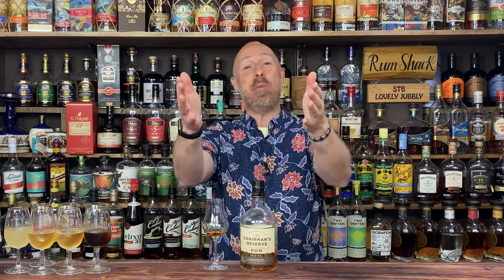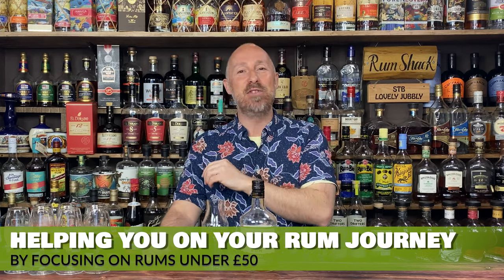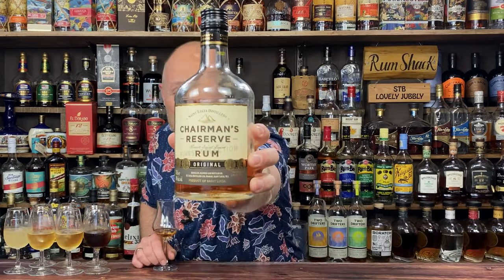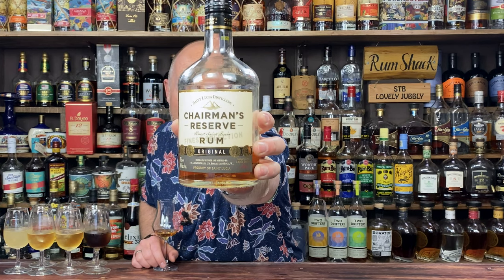Welcome back, rum fans. My name's Steve the Butterman, and I'm here to help you on your rum journey by mainly focusing on rums under 50 pounds in the UK, or whatever that translates into around the world. Today's rum is Chairman's Reserve Original Rum from St Lucia, St Lucia Distillers.